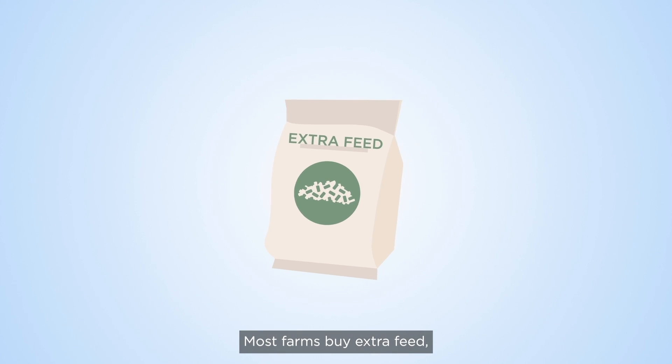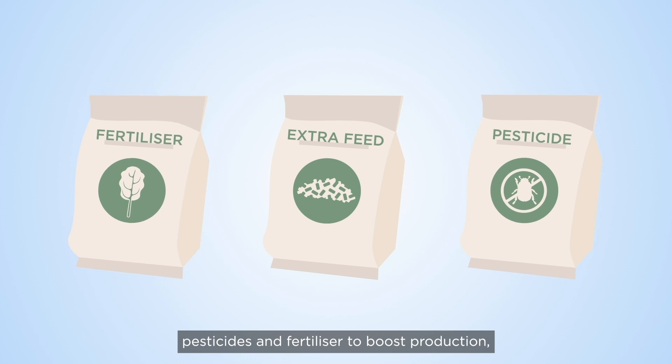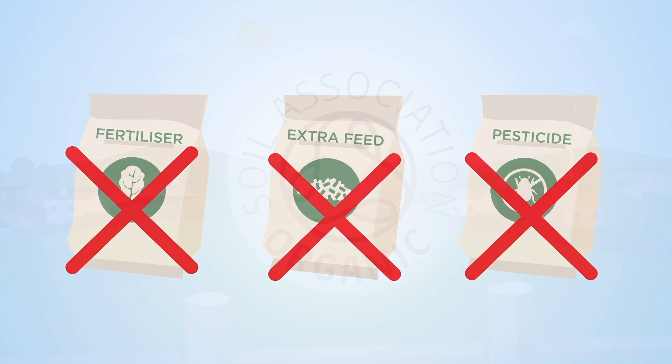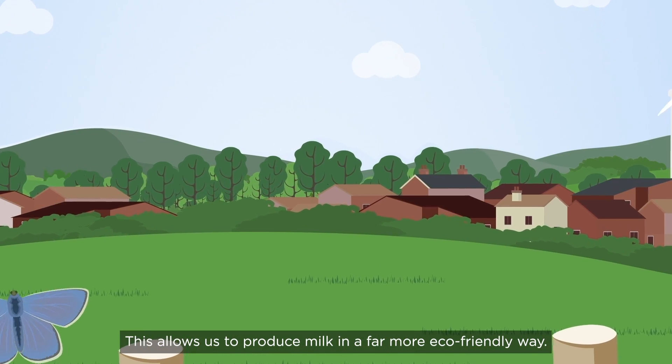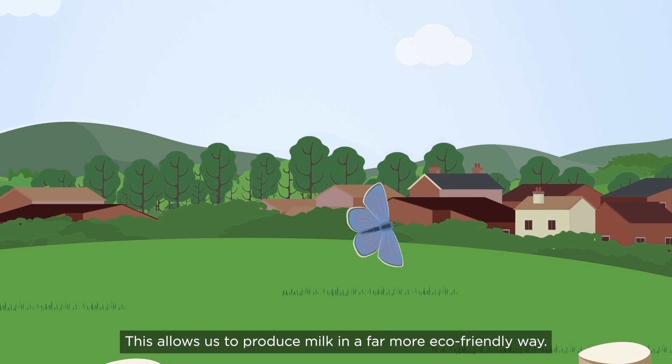Most farms buy extra feed, pesticides and fertiliser to boost production. But we're focusing on a better way. We're putting our effort into improving the soils on our farm, which allows us to produce milk in a far more eco-friendly way.